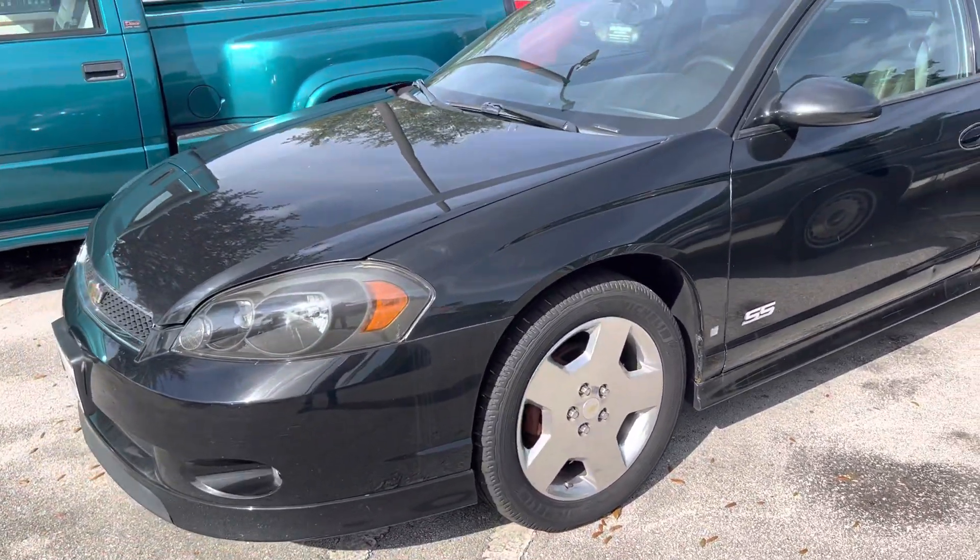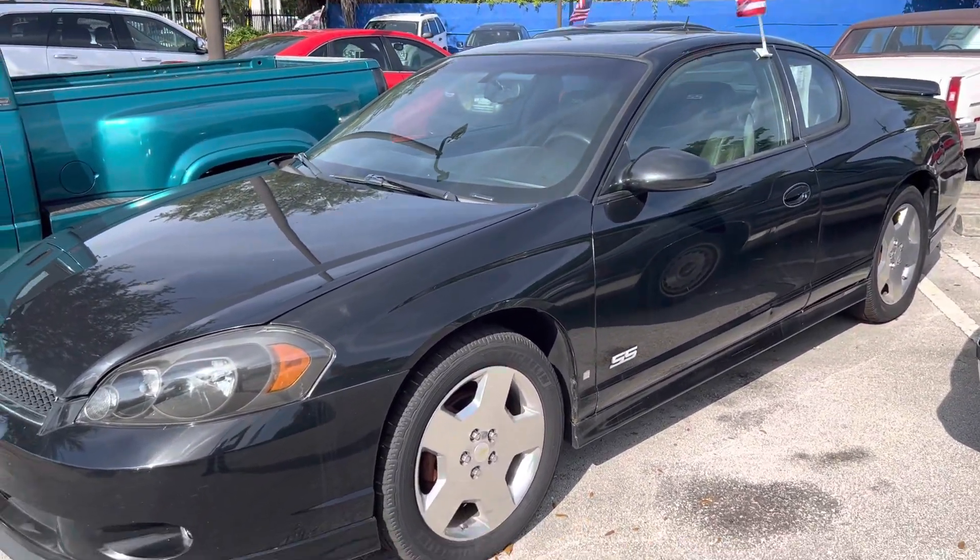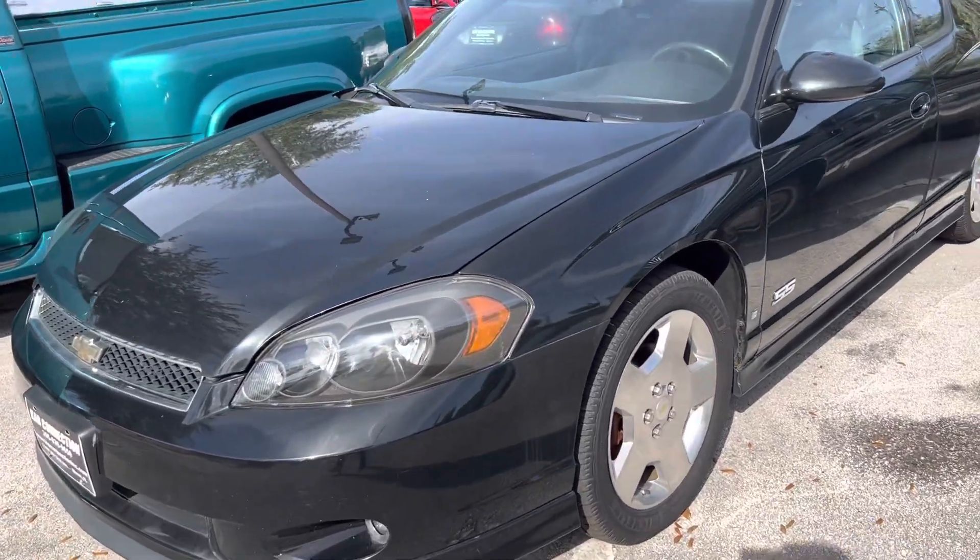'06 Monte Carlo Super Sport. Original car, one owner, runs and drives great.